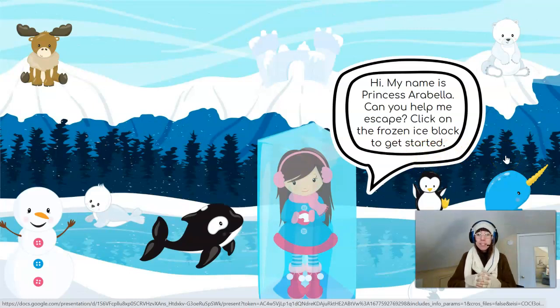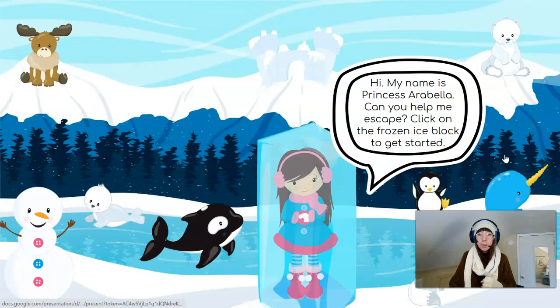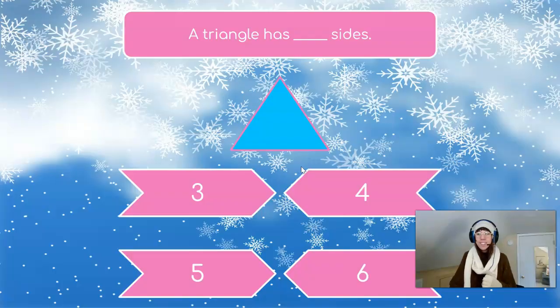Hi! My name is Princess Arabella! Can you help me escape? Click on the frozen ice block to get started! Already I see a frozen ice block right here. Let's give it a click! Wonderful! Here comes our first clue!